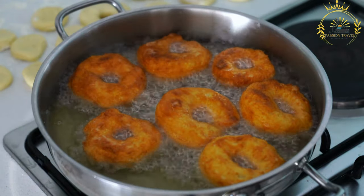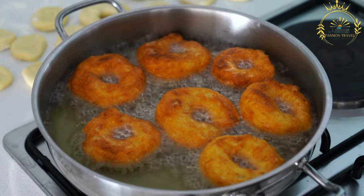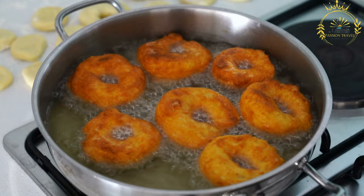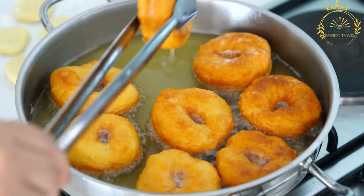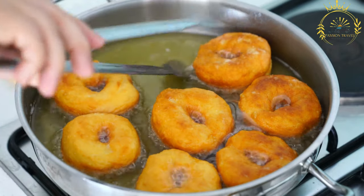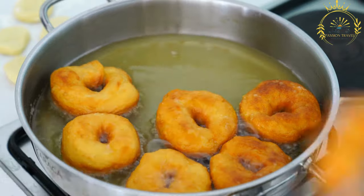Additional ingredients include sugar to sweeten the dough and oil for frying the donuts. Steps: the flour, yeast, salt, and sugar are mixed together in a bowl. Lukewarm water is gradually added to form a soft, slightly sticky dough, which is kneaded until it becomes smooth and elastic.